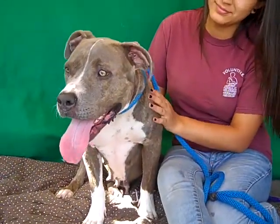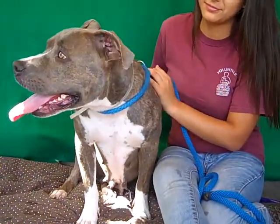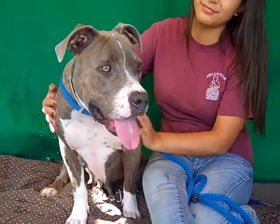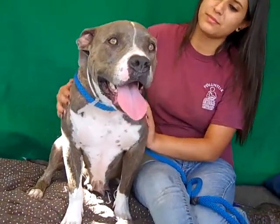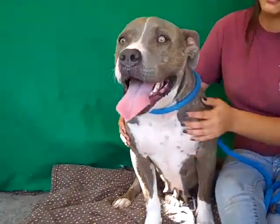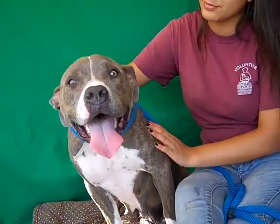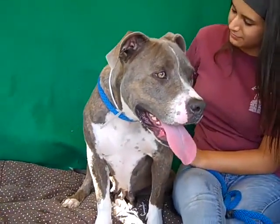Alright, this precious girl is Daisy. Daisy's ID number is A4730761 and she is a beautiful pitbull mix. She's got — I don't know if you can see — it's like a gray brindle coloring on her. It's just gorgeous. She's got the white chest but the gray part is a brindle color. It's gorgeous.